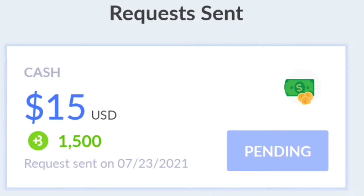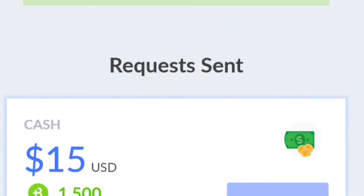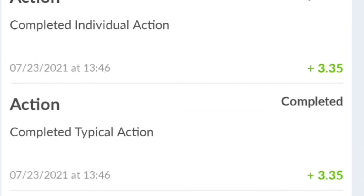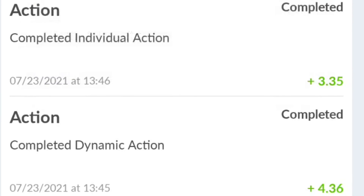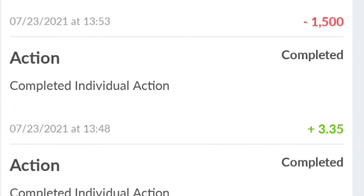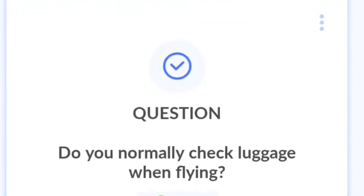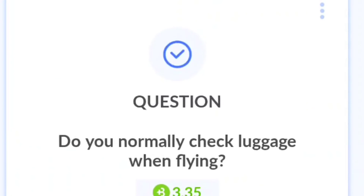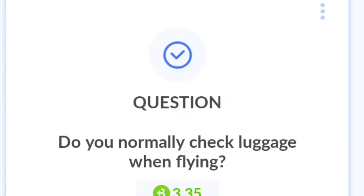When this actually goes through to my PayPal, I'll make a part two video so you guys can see. Hopefully by then I can cash out again. If you really don't want to do surveys, you can just play games the whole time, or these questions pop up every so often all day long. Like I said, if you're out and about shopping, you can check in at certain stores.